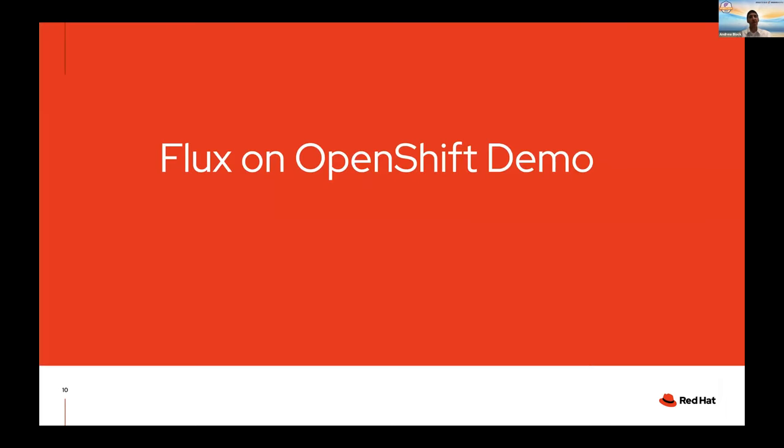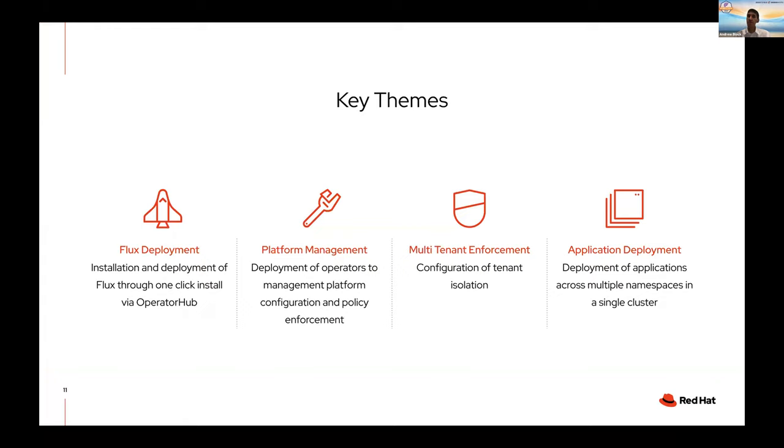Let's talk about how we can actually demonstrate Flux on OpenShift. Here are the key themes for today's demo: first, Flux deployment with a one-click installation to OpenShift; then platform management through GitOps to deploy operators and employ configuration and policy enforcement. Another key benefit is multi-tenant enforcement — we can isolate individual teams from one another so they each think of it as their own platform. And finally, how do we enable application teams to successfully deploy their applications.